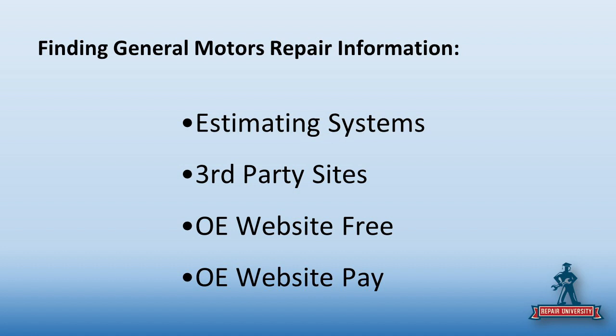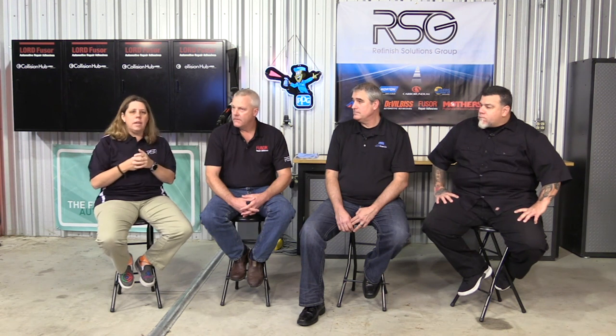You can get it through third-party sites such as AllData, maybe Mitchell. For General Motors, there is an OE free and there is an OE pay. We're going to talk about the differences between those and how they might affect estimating as we go through.